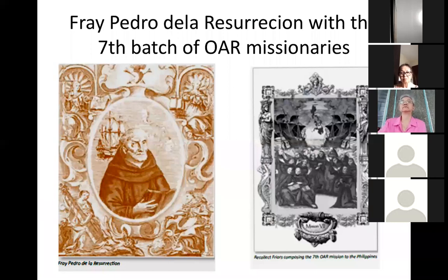So sino ngayon ang nagdala ng image of Nuestra Senora de la Salud from Mexico to the Philippines? Based on the records, ang nagdala ng image na ito is the seventh batch of the Agustinian Recollect missionaries in the Philippines. The seventh batch was headed by Fray Pedro de la Resurrection, composed of 15 Agustinian Recollect missionaries. If I'm not mistaken, I think dalawa ang sa batch na ito namatay sa dagat along the way.